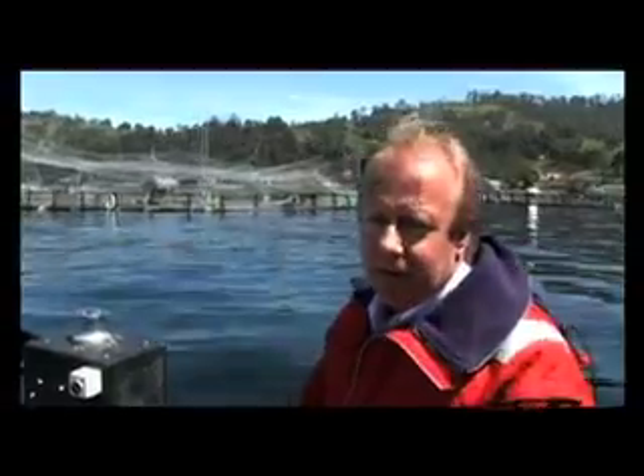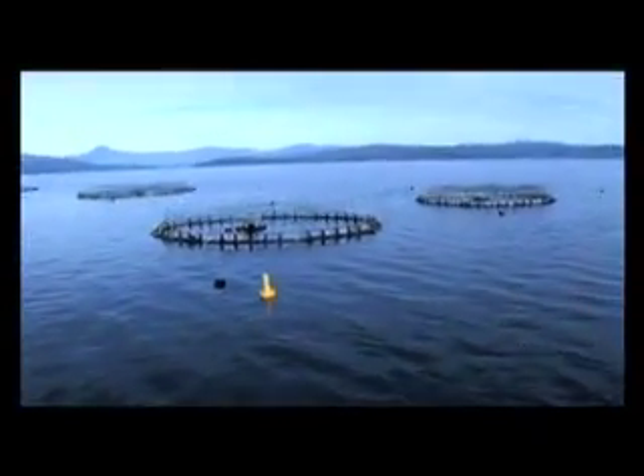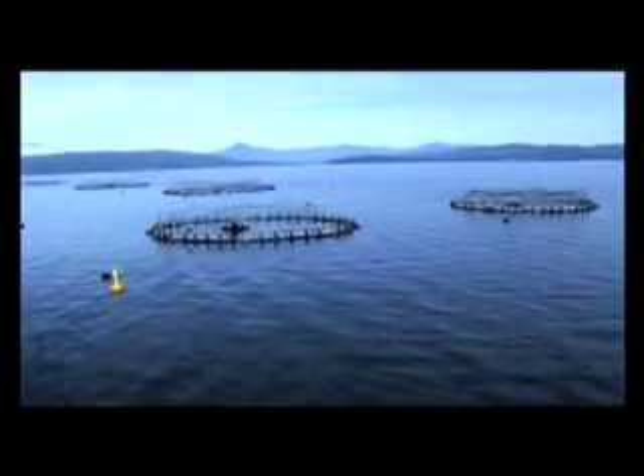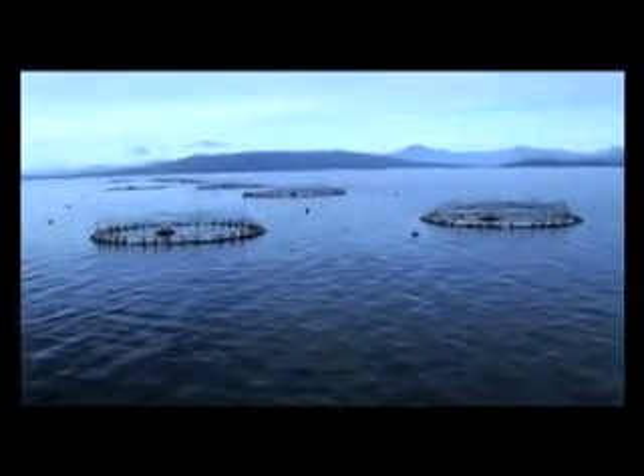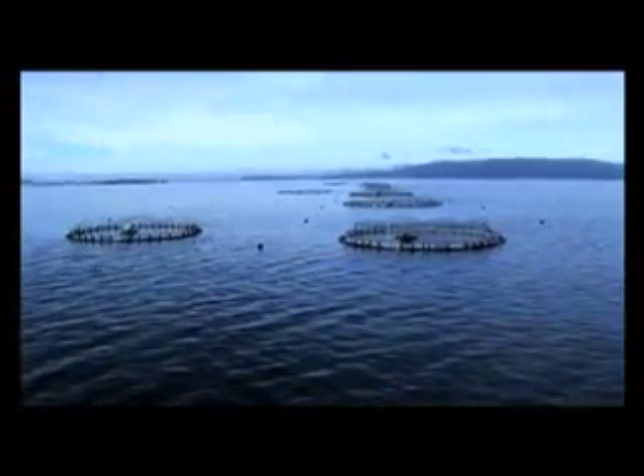When the salmon weigh between three and five kilos we bring them back to Hideaway Bay for harvesting. Huon is a leader in aquaculture innovation, continually developing new technology to not only ensure optimum fish quality but to guarantee the sustainability of the environment in which the fish are farmed.